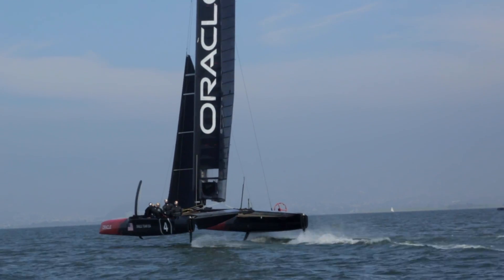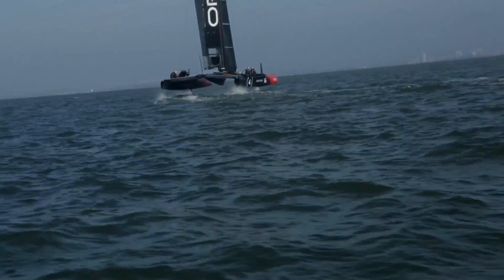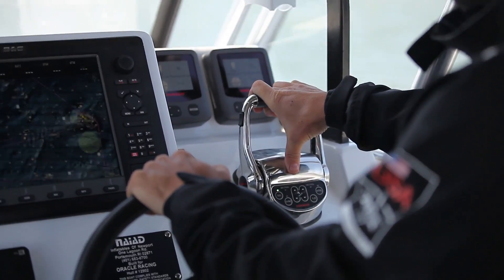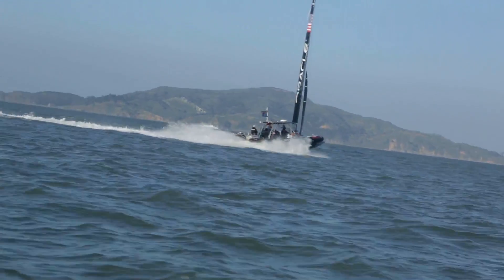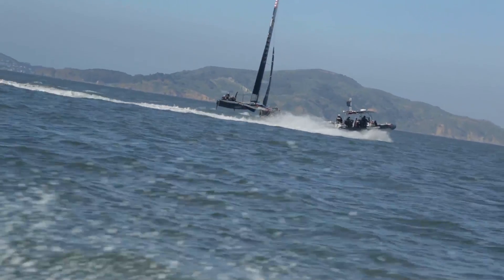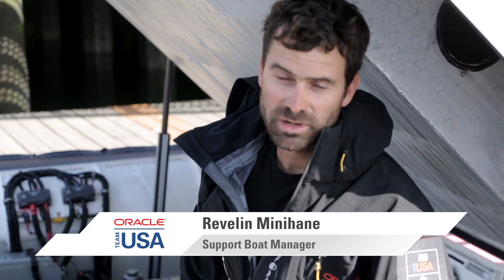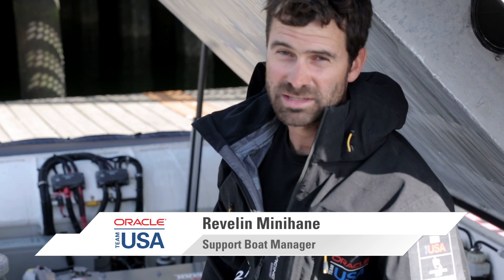These foiling catamarans that we're racing and training in sail around at speeds between 30 and 40 knots all day. Our chase boats that follow these boats have to be reliable and have to go all day at the same speed as the catamaran. It's really important for these chase boats to stay very close to the catamaran, as we're the number one support boat for the catamaran in case of emergency.